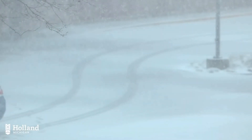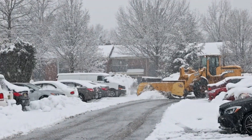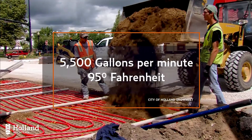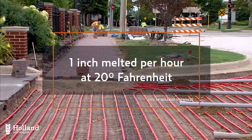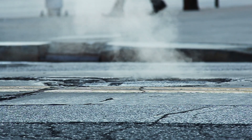Picture this: a snowstorm hits, and instead of dispatching an army of snowplows to wage war against the snow, Holland's heated roads simply warm up. The embedded elements generate enough heat to melt 1 inch of snow per hour at 20 degrees Fahrenheit. It's like having a radiant floor heating system for the city.